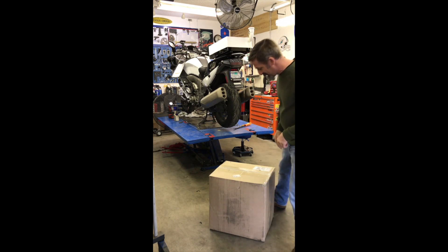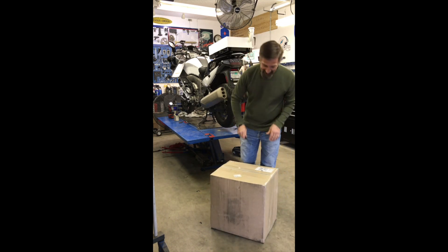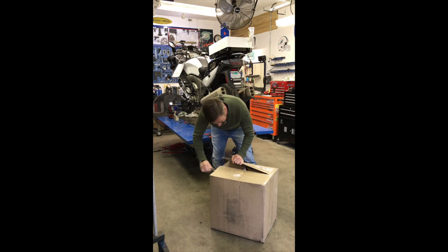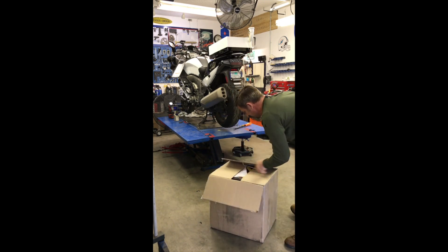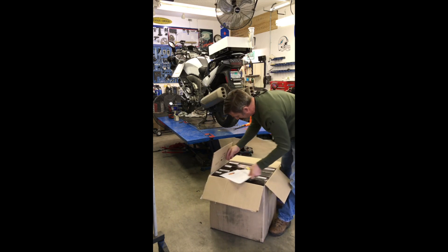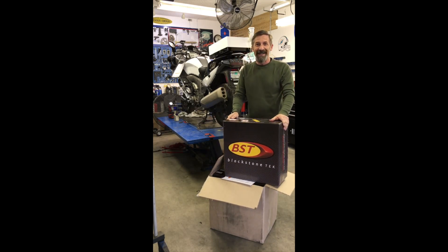I'm super excited because I just got this box today from Brock's Performance in Ohio. Let's see what's inside here. Blackstone Tech, baby — carbon fiber rims for the K1600GT.